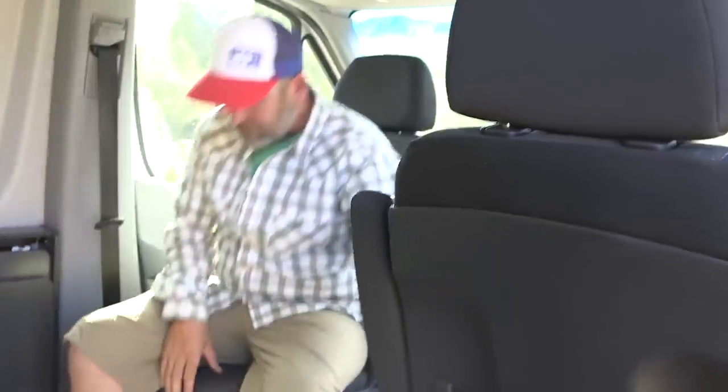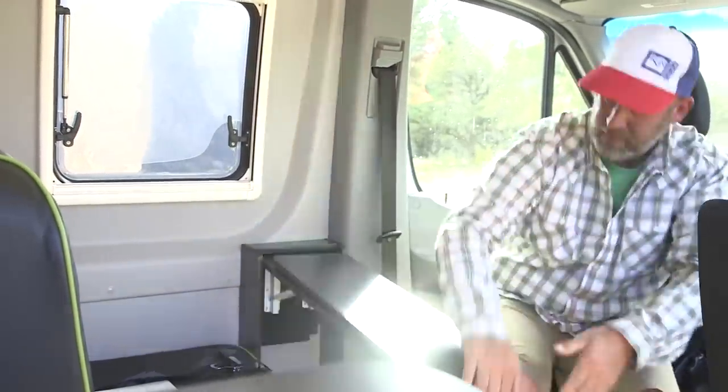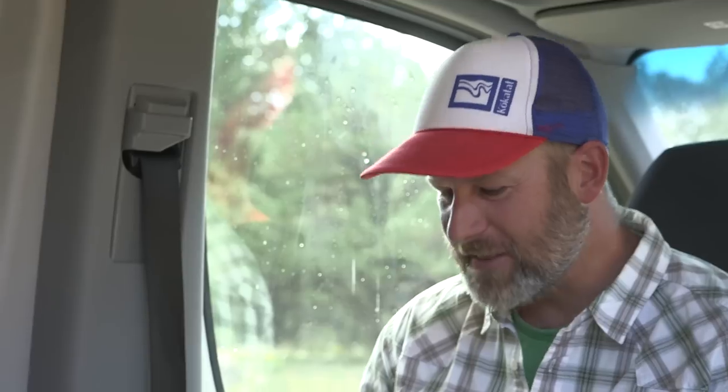The driver's seat and the passenger seat both have spinning bases that allow you to rotate the seats back around and make a nice living area. You've got a dinette, a table system that pops up — a place to eat dinner, work on the laptop, whatever you might need to do. It's super comfy. The table just flips right down — super easy.